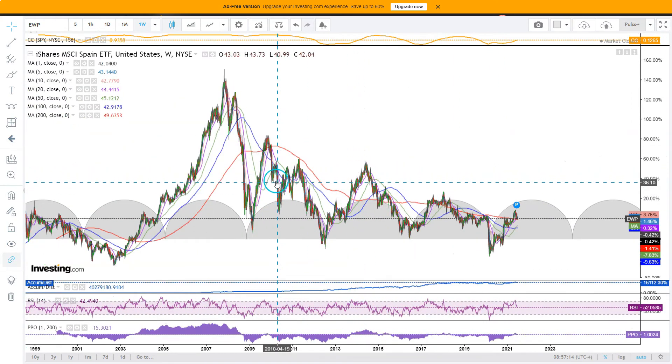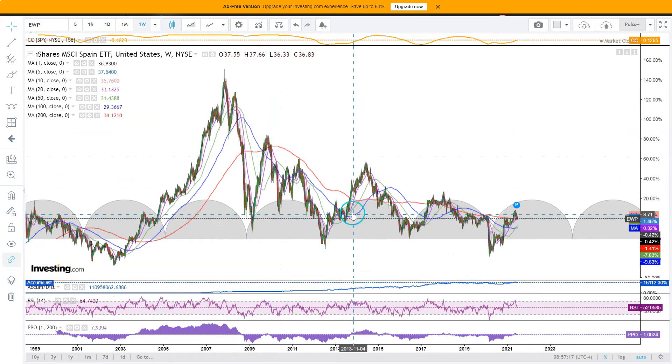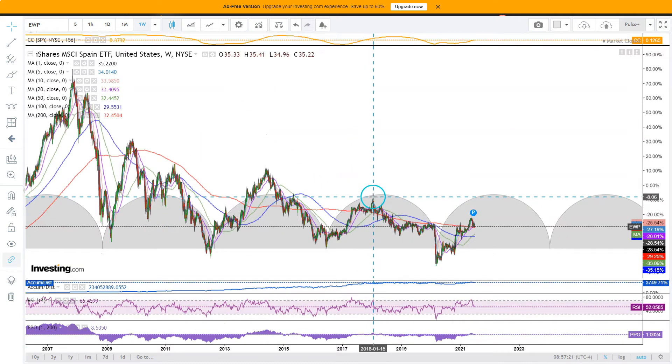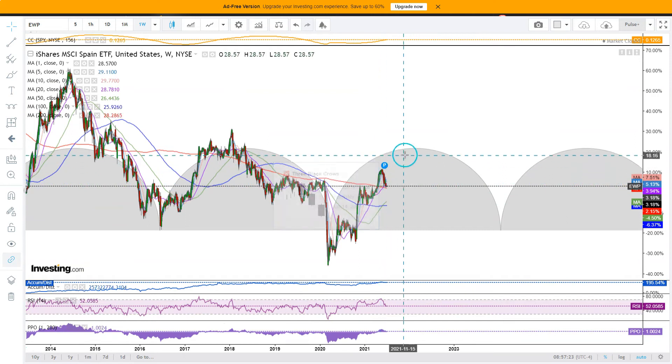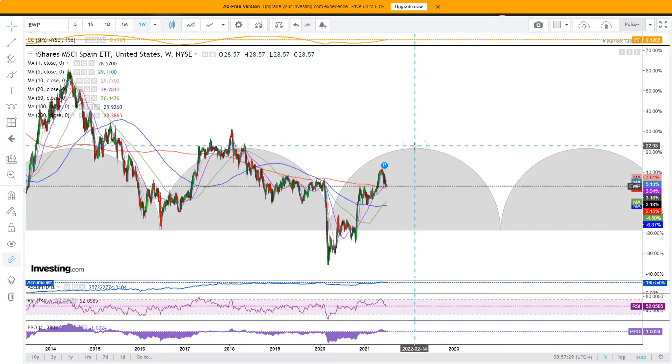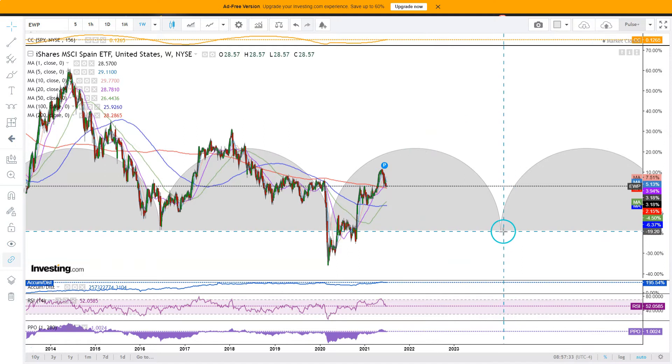When we look at this high, it formed early in the cycle; this high formed almost at the middle. Here we are approaching the middle. So it kind of begs the question: is there more left here in this time cycle? The middle is early 2022, but the low part of the time cycle is way out further.